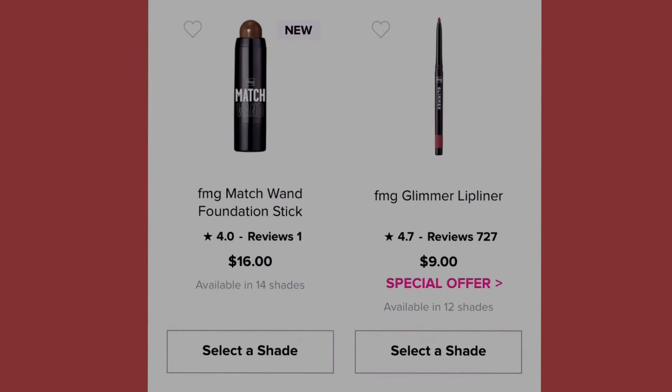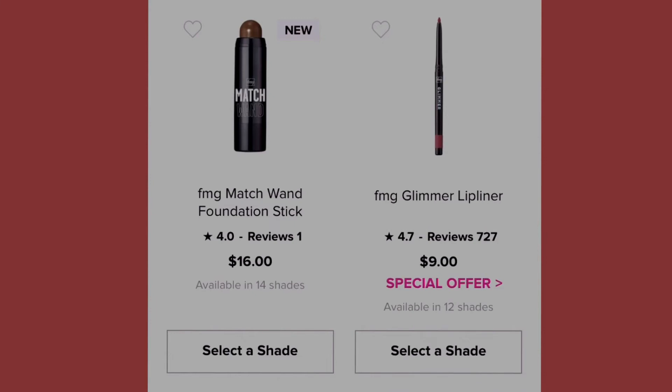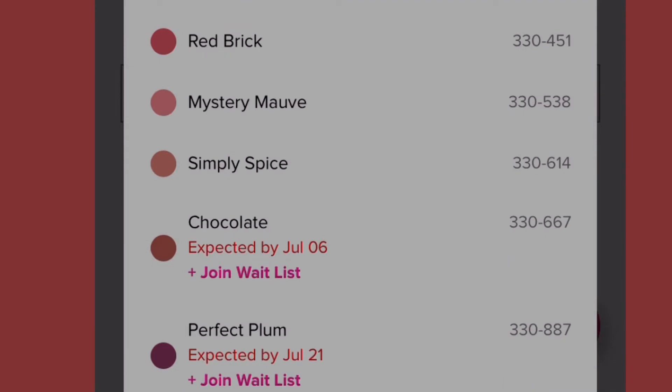Over here we have the Glimmer Lip Liner with a special offer if you purchase over twenty-five dollars with a Glimmer purchase. It comes in twelve shades: passion red, honey peach, lava red, candy apple, merlot, all natural pink, banquet, red brick, mystery mauve, simply spice, chocolate, and perfume plum. Note that chocolate won't be available until July 6th and perfect plum until July 21st — you can join the waitlist.